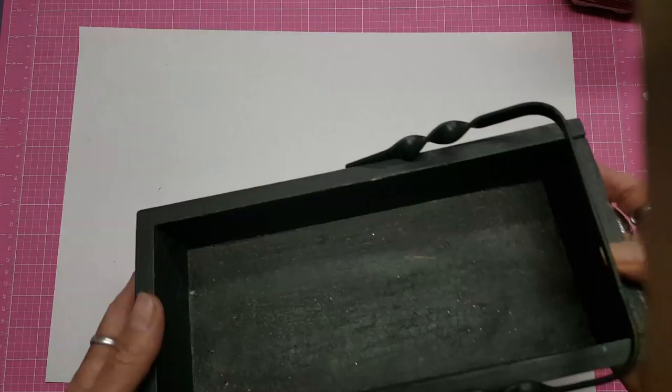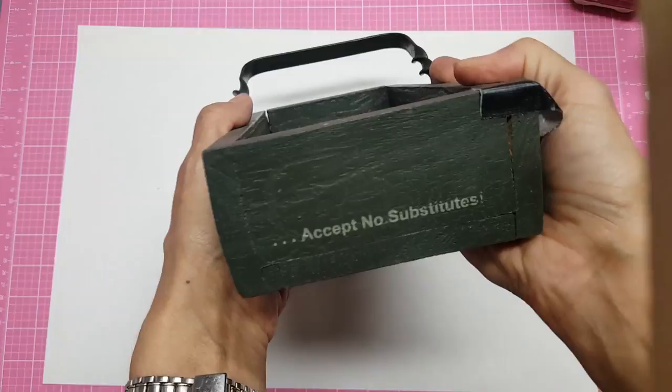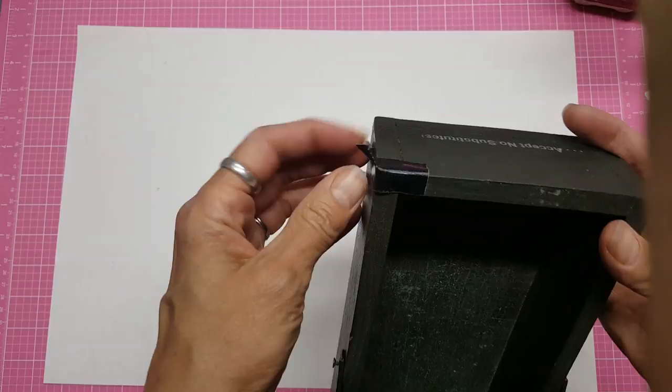I went into another store and found this box, and I just love it — look, Boyd's Bears! If you're familiar with Boyd's Bears at all, I love their teddy bears. 'Accept no substitutes' — isn't that cute? The cards just fit, so I won't be able to embellish on the sides, but it's perfect. It's shallow and I just love it.